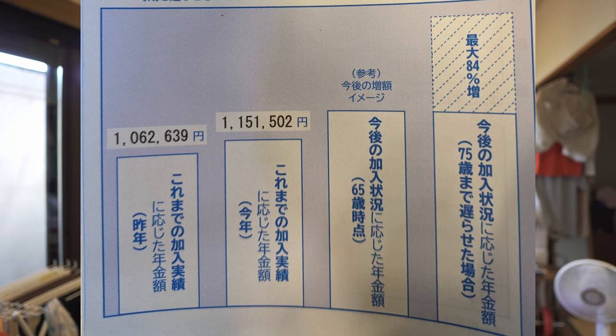Hopefully the projection has gone up since last year — mine has gone up quite a lot, by about 90,000 yen a year, which is very encouraging. The last two columns tell you that if you take your Nenkin from age 65 you'll get 100% of the projected payout, but if you choose to delay to 70 or 75 the amount increases, with the maximum being plus 84% if you delay by 10 years under the current system.